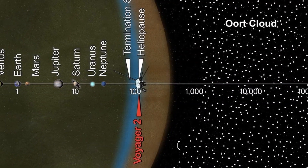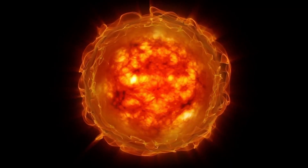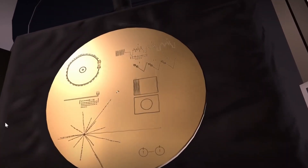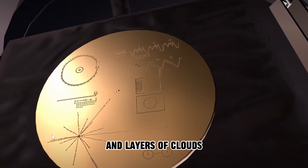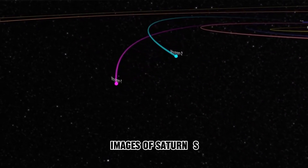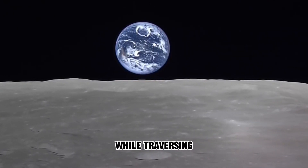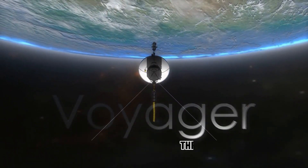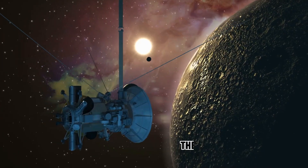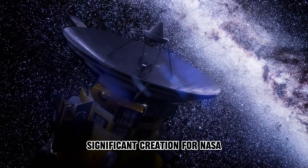Throughout its journey, Voyager 1 has accomplished a myriad of milestones. In its early years, it transmitted nearly 1,900 close-up images of Jupiter, unveiling enigmatic storms and layers of clouds encircling the planet. In November 1980, it captured images of Saturn's enigmatic rings and its nitrogen-rich moon Titan. While traversing the solar system, Voyager 1 discovered three previously unknown moons and captured a family portrait of planets before departing the solar system.